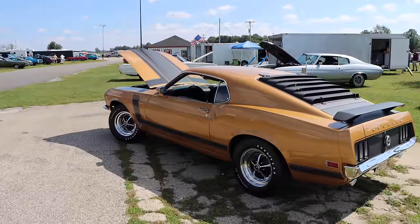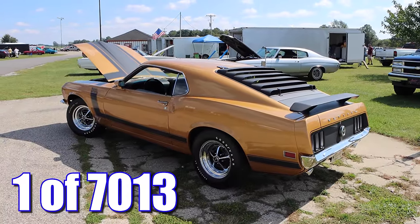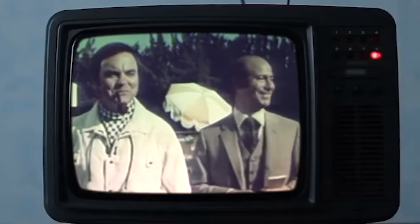These cars aren't terribly rare, but they're not that common either. There were 7,013 total Boss 302s produced in 1970. Why don't we check out a Mustang commercial from that year?